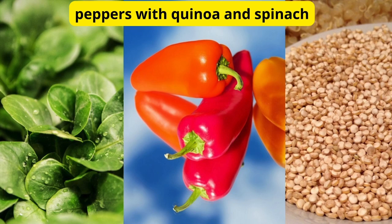Next on the menu, we have Quinoa Spinach Stuffed Peppers. Quinoa is a great source of magnesium, a mineral that plays a key role in promoting relaxation and sleep. Plus, the fiber-rich spinach adds an extra boost of nutrients to keep you feeling satisfied throughout the night.